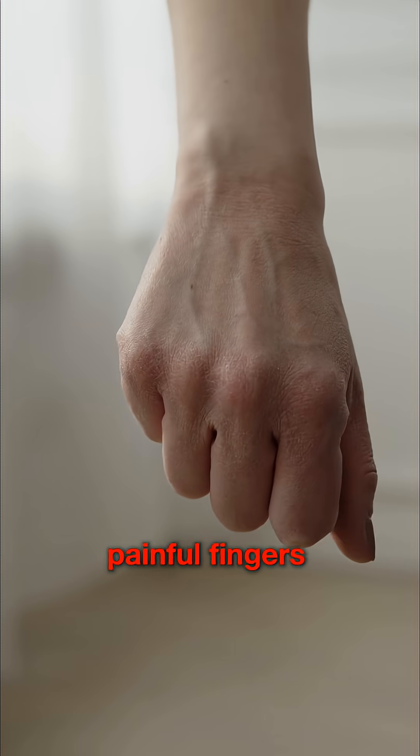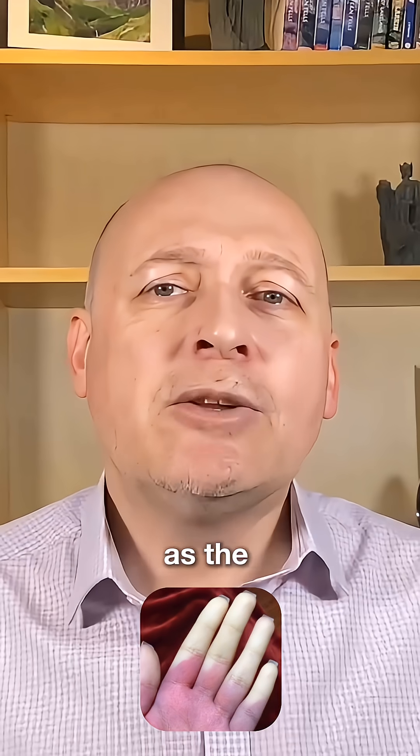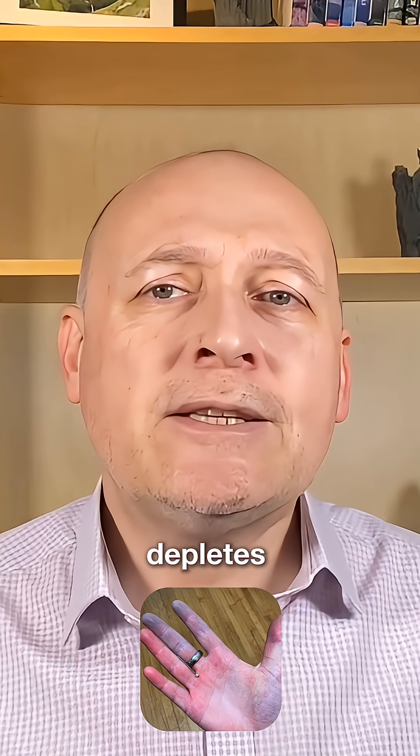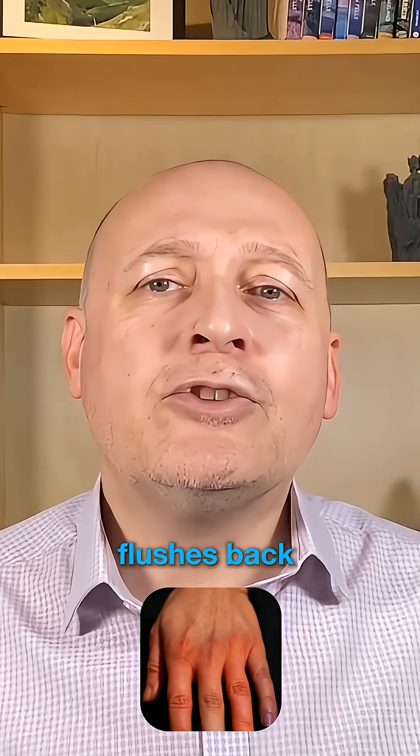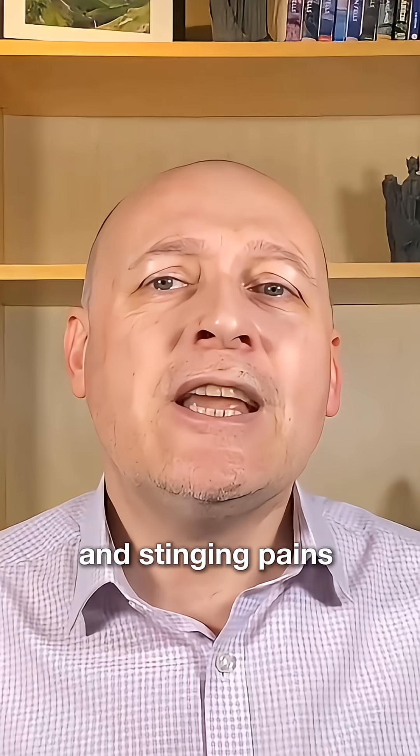The symptoms are cold, numb, painful fingers which classically change colour — first turning white as the blood vessels constrict, then blue as the oxygen in the fingers depletes, and then red as the attack ends and the blood flushes back to the fingers, often causing a tingling sensation and stinging pains.